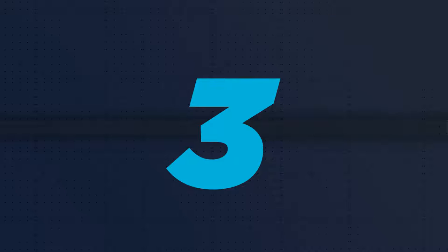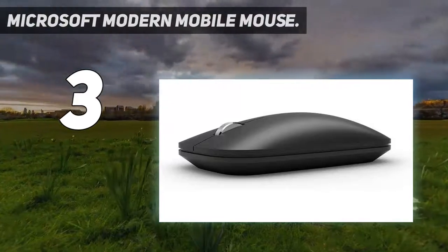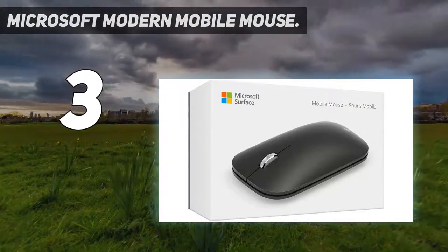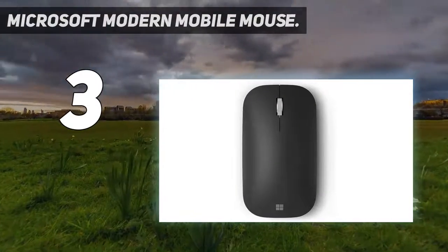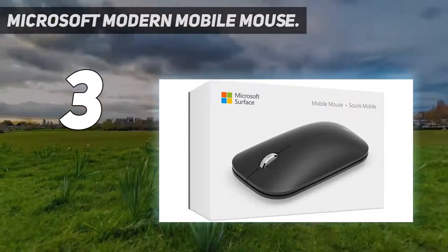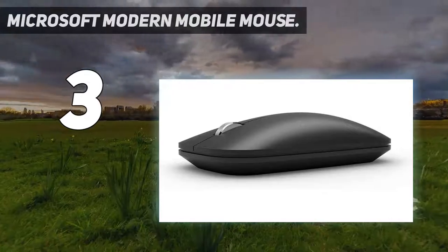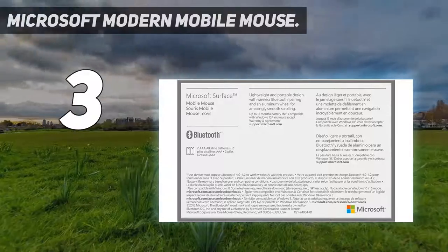At number 3: the Microsoft Modern Mobile Mouse. Microsoft updated its mobile mouse and gave it a nice modern refresh — thus the name. It certainly looks like it, with a rounded rectangular look, a lower and thinner profile, a lighter weight, and an ambidextrous frame. It also features Microsoft's BlueTrack technology, so you can skip those pesky mouse pads, as well as Bluetooth connectivity with up to 33 feet in range. To match the aesthetic of your existing rig, it also comes in eight different shades.